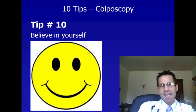Tip number ten is to believe in yourself. Colposcopy is a very common procedure — it shouldn't take more than 20 or 30 minutes in the doctor's office, and it's a very important procedure to help prevent cervical cancer. I hope these tips have been helpful. Thank you very much for listening and have a great day.